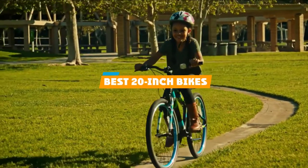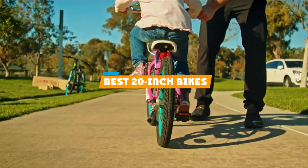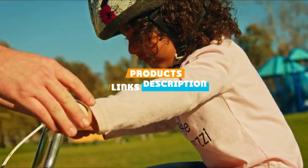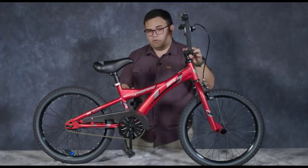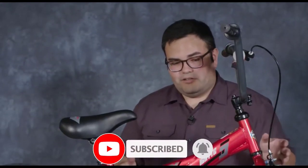If you are looking for the best 20-inch bikes, here's a list you must see. We made this list based on our personal preference and sorted it based on their features, prices, quality, durability, and reputation of the manufacturers. We've also included options for every type of customer. So, let's get started.